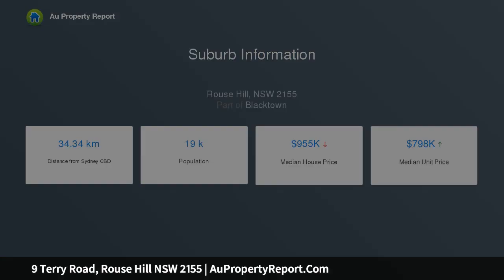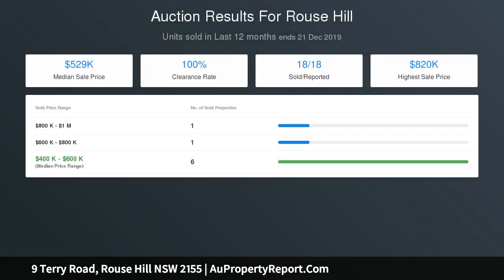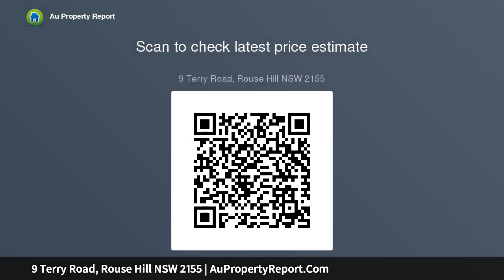Ebergrand is soon to become amongst the most popular and recognizable apartments in the Hills District. Ebergrand is conveniently situated just moments from Rouse Hill's Central District and the Northwest Rail Link, combining a lively and diverse cultural hub with the convenience of both roads and public transport.